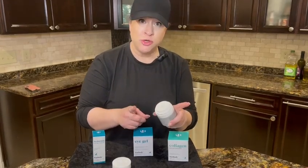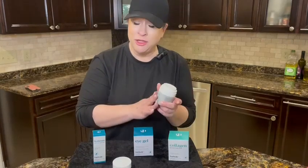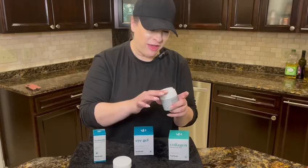It actually doubles as a moisturizer. So you can just use it on your eyes, or if you want a two-in-one, you can use it on your whole face.